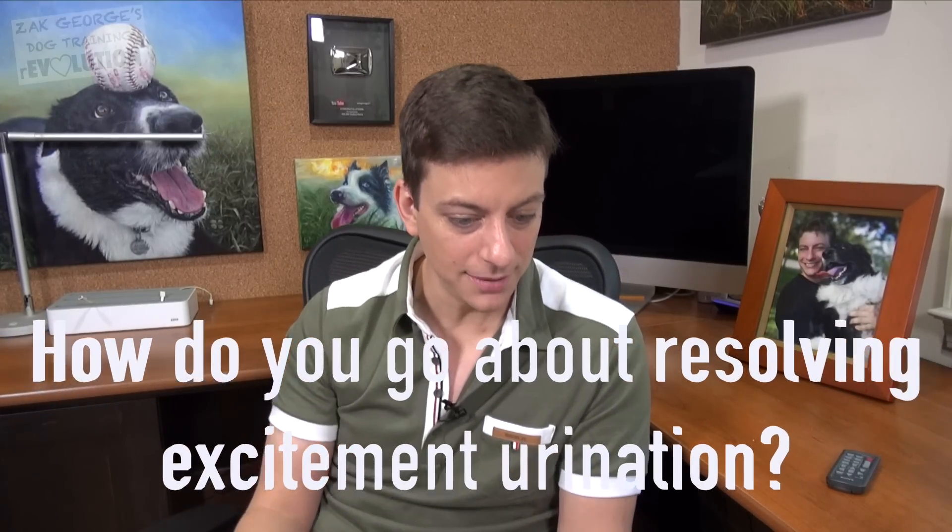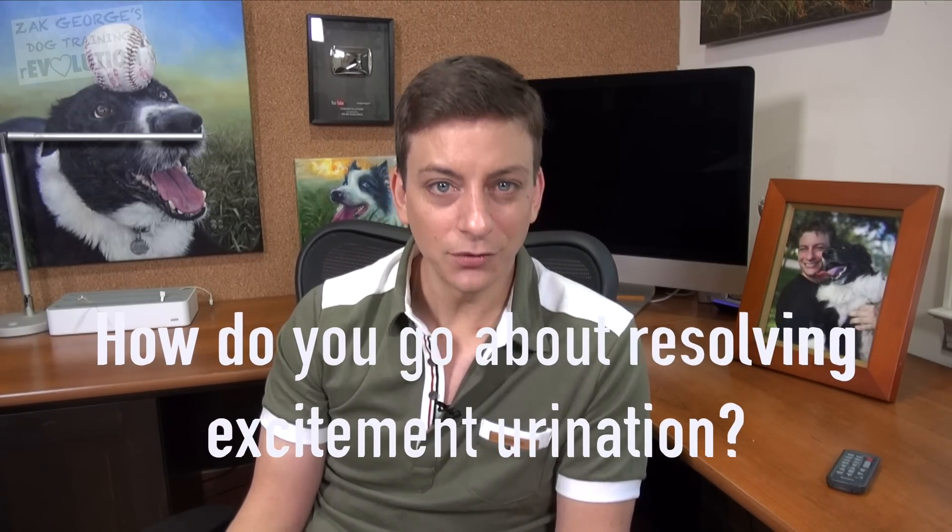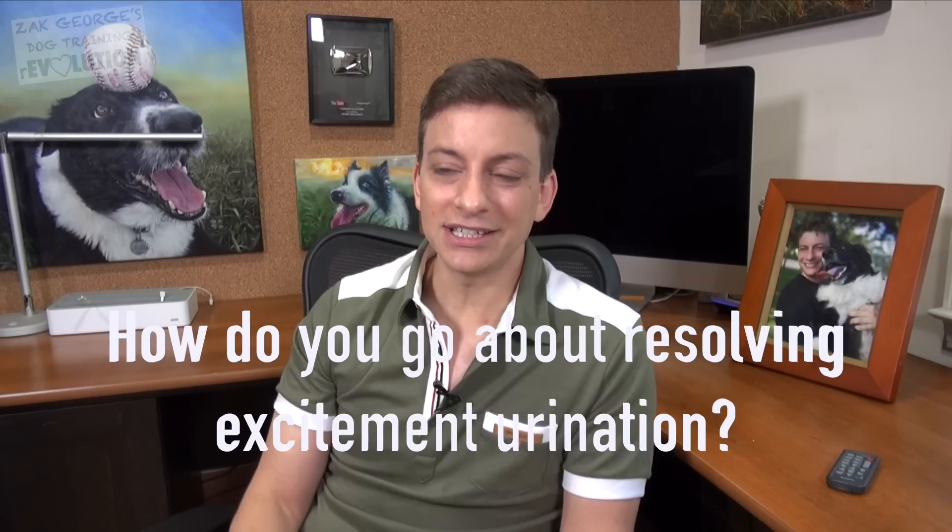This question comes from Carissa: 'Is there anything to be done to stop a dog from tinkling when excited? I have several people come to me with this problem.' It's not so much a training issue — it's not as though a dog consciously decides to pee when excited. It kind of just happens involuntarily. Happens to the best of us, right?